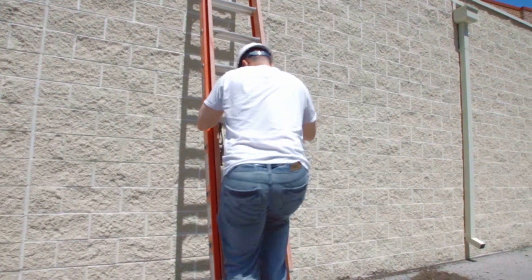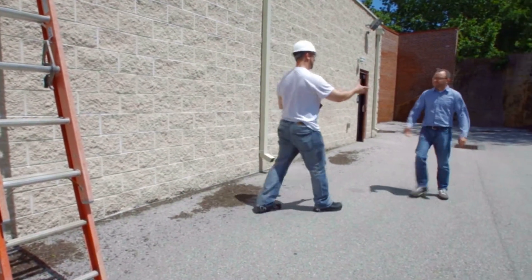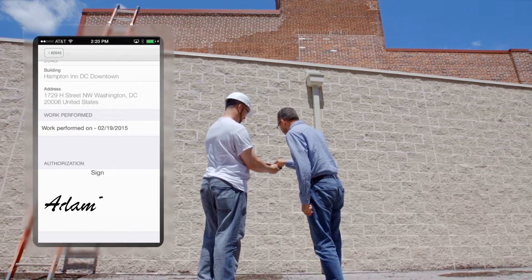Back at the office, a completely paperless service department can review the same details of the job that were captured on-site. Technicians can then review information and photos with the client, even capturing a signature to avoid any disputes once the invoice is sent.